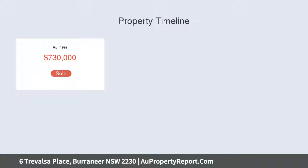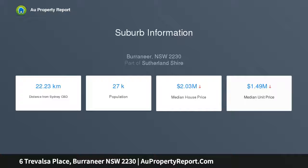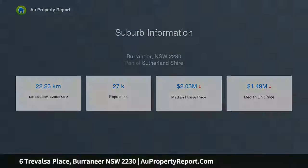Features include formal and informal living and dining areas, modern granite polyurethane kitchen with stainless steel appliances, gas cooktop and dishwasher, four spacious bedrooms all with built-ins, main with ensuite rumpus room.